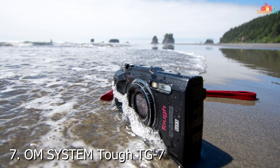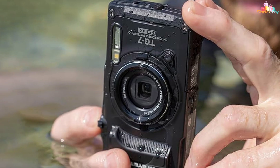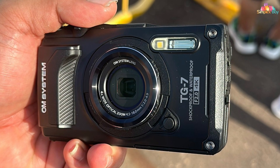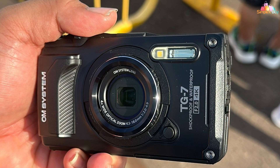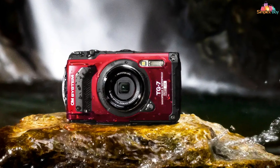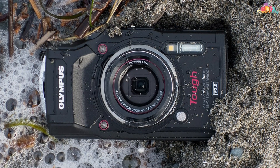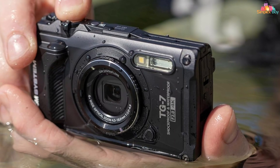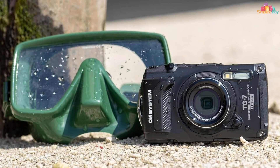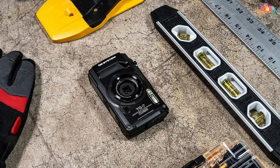Number 7: OM System TUF TG7 Black Underwater Camera — your ultimate partner for capturing stunning underwater moments with confidence and ease. Designed to withstand the toughest conditions, this rugged camera is built for adventure, whether you're diving into the depths or exploring aquatic environments. With its sleek and compact design, the TUF TG7 is both lightweight and durable, perfect for any outdoor excursion. Its waterproof construction allows you to dive up to 15 meters without additional housing. Equipped with a high-resolution 20-megapixel sensor, 4X optical zoom, and 4K video recording capabilities, the TUF TG7 delivers sharp and detailed images even in low-light conditions.